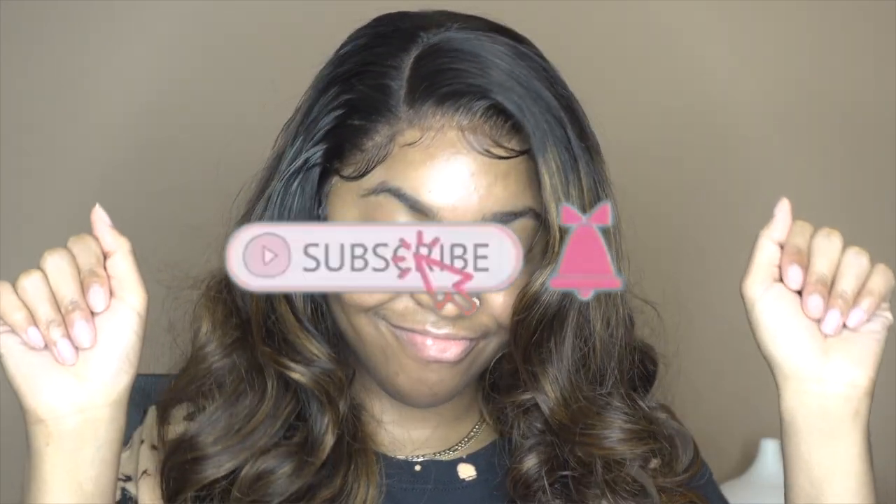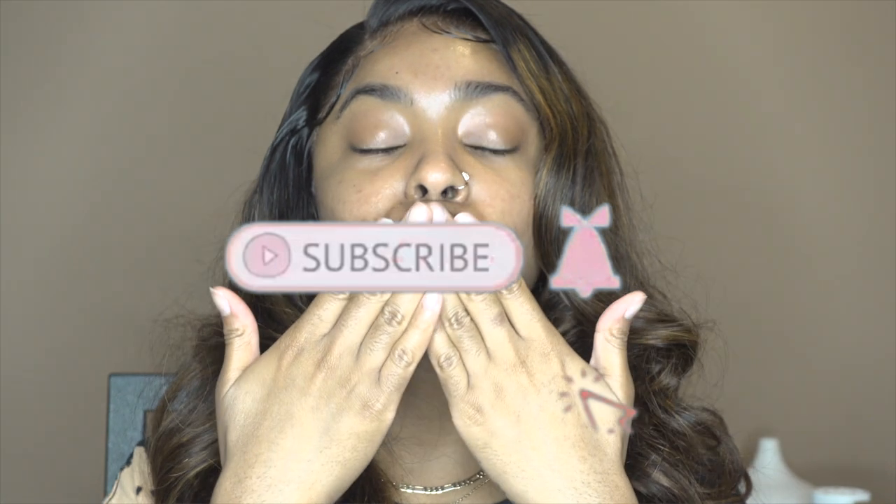What's good, my besties, and welcome back to the channel. Y'all already know what to do — make sure that you like, comment, share, and subscribe. Turn your push notifications on, follow me on social media, all that good stuff.